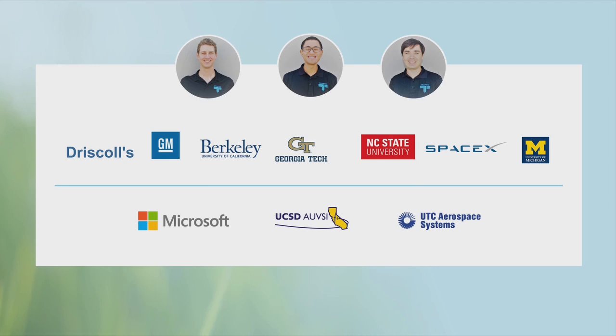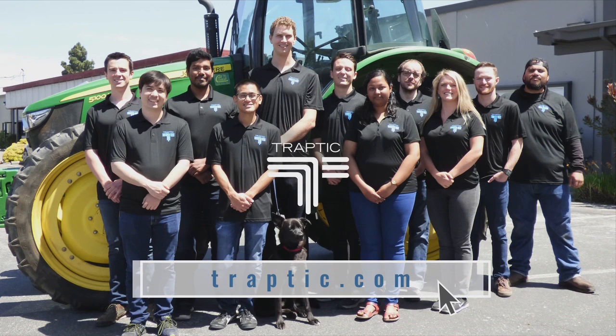Our advisors are globally recognized industry pioneers: Serge Belongi, Nathan Dorn, Peter Beal. The future of robotics is outdoors. Join Traptic and help save the world's food production system.